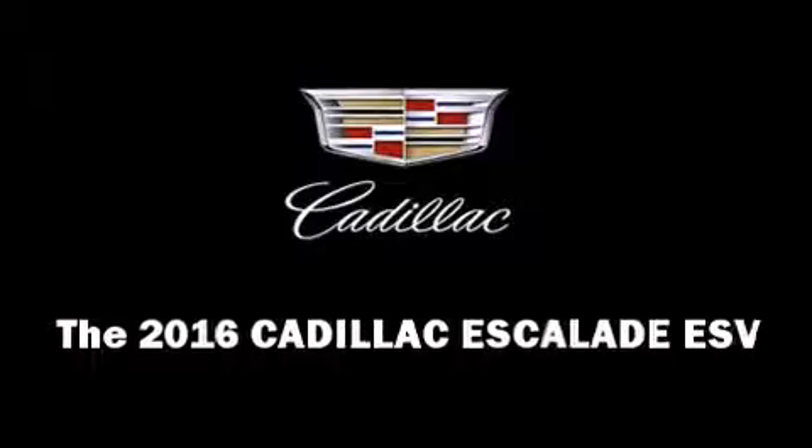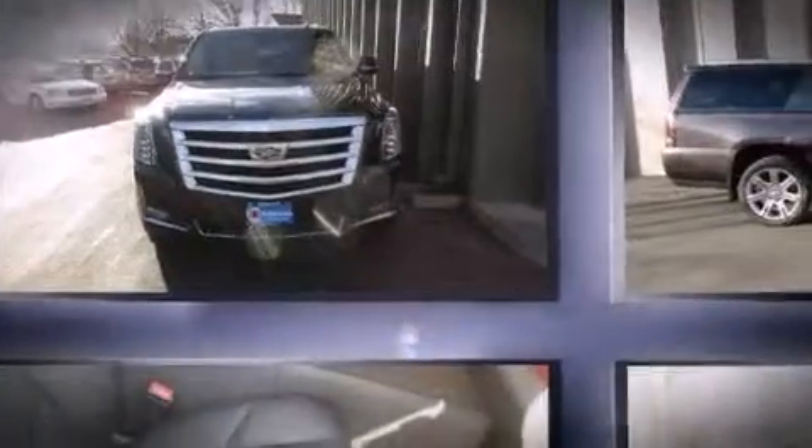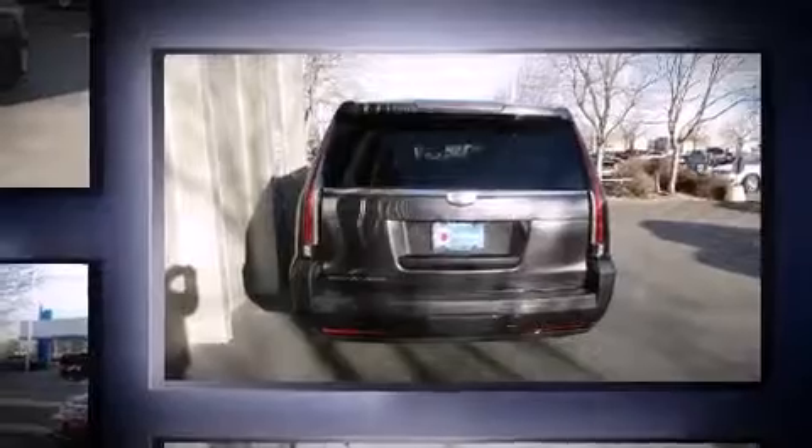The 2016 Cadillac Escalade ESV. Under the hood you'll find an eight-cylinder engine with more than 400 horsepower, and load-leveling rear suspension maintains a comfortable ride. Well-tuned suspension and stability control deliver a spirited yet composed ride.